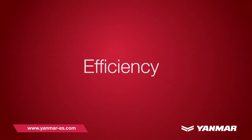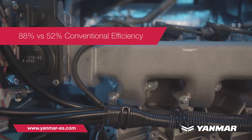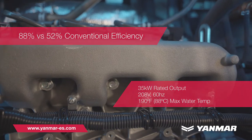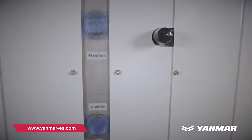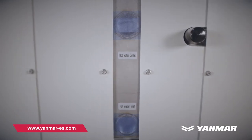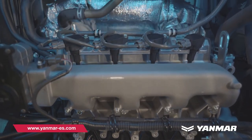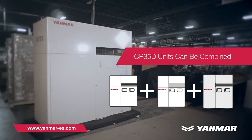Efficiency. Heat and electrical output are optimized for maximum efficiency. The heat generated from Yanmar's CHP system can be used to preheat water or supplement or replace boilers, while the system can also provide on- or off-grid power generation. For even greater efficiency in larger buildings, Yanmar's CP35D units can be combined.